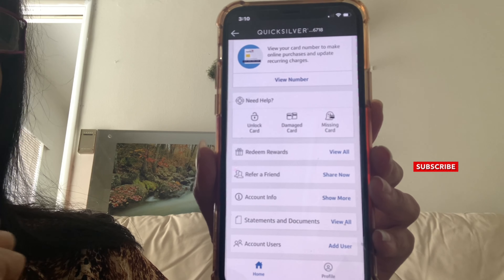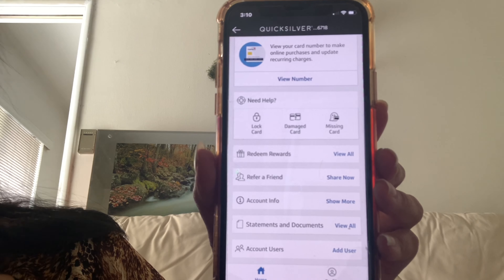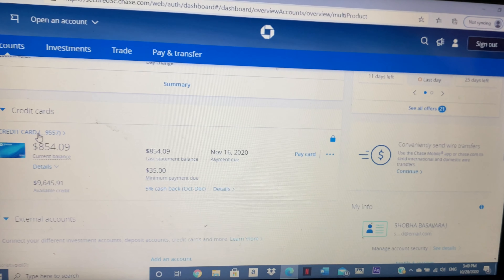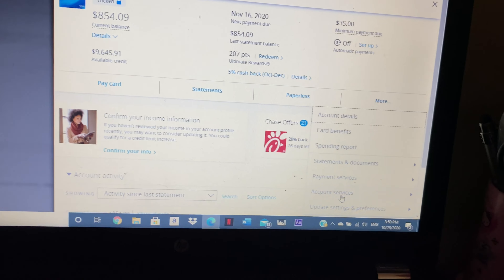There's an option called lock card. I'm going to demonstrate how you can do that on your mobile app. Log into your mobile app and scroll down — you'll see the option 'Lock Card.' Tap on it and then tap 'Lock Card.' When you need to unlock the card, follow the same procedure, tap on the icon, and tap 'Unlock Card,' and you're all set.